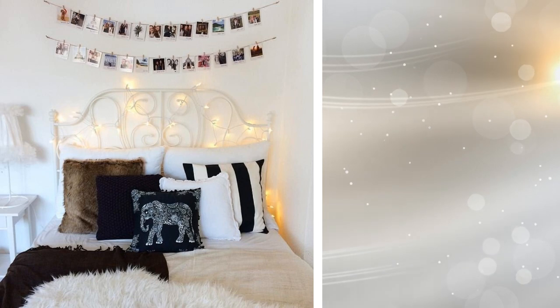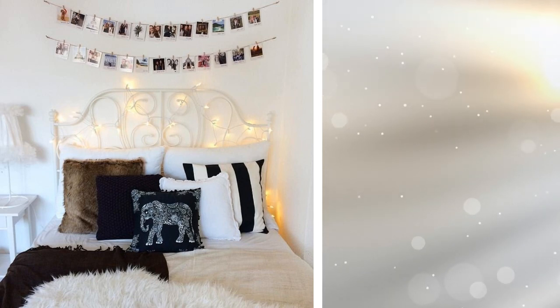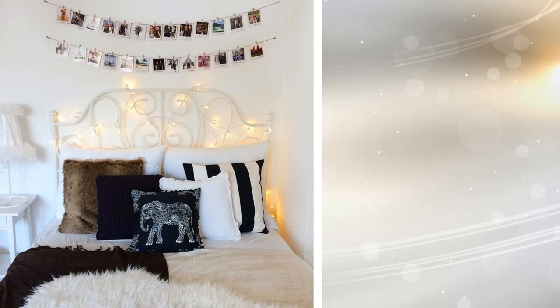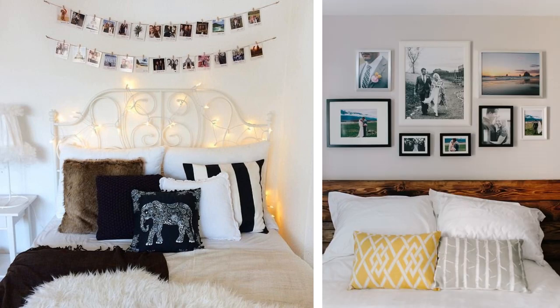Tip 12: Hang some of your best photos above your bed. Do you want to hang art or paintings in your small bedroom? Maybe, but you'd better leave them for the living room. The bedroom needs something more personal. These photos on a rope, similar to a clothesline, are a beautiful decoration with a personal meaning.